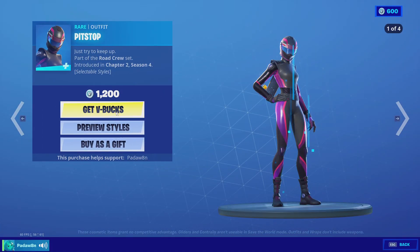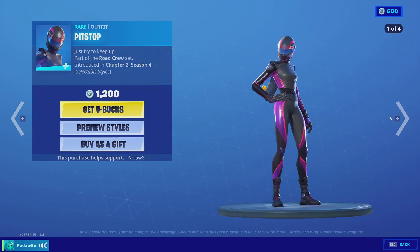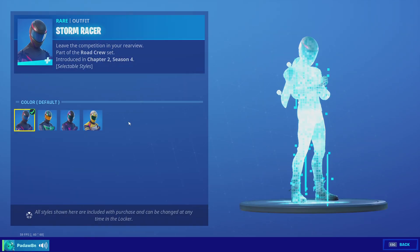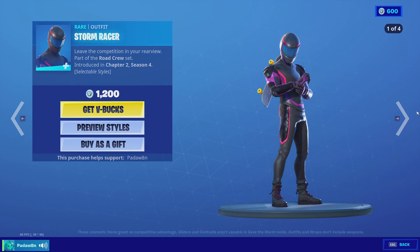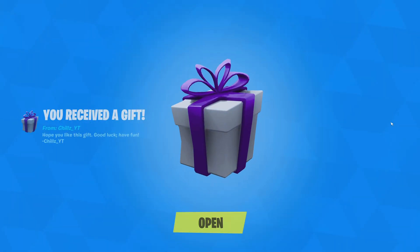And then we got the pit stop skin with these four styles, the storm racer skin with these four styles, and the high octane pickaxe with these four styles.